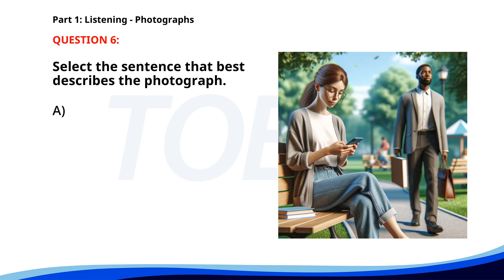Number 6. A. A man is preparing a presentation for a meeting. B. A group of people is exercising in a park. C. A family is having a picnic at a park. D. A woman is sitting on a bench using her phone in a park.